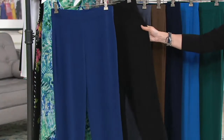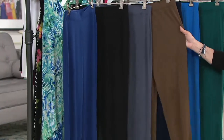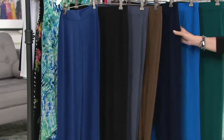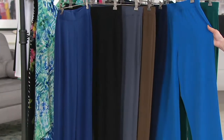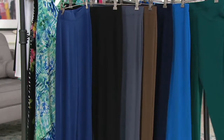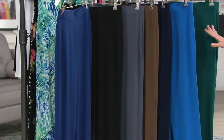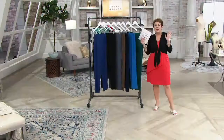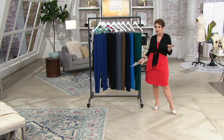Twilight blue, classic black, graphite — a hard color to find — a really cool vintage brown, dark navy. The last two are super limited: blue water is only in large and extra large, and dark ivy green is only in extra large. So those two are almost completely sold out.